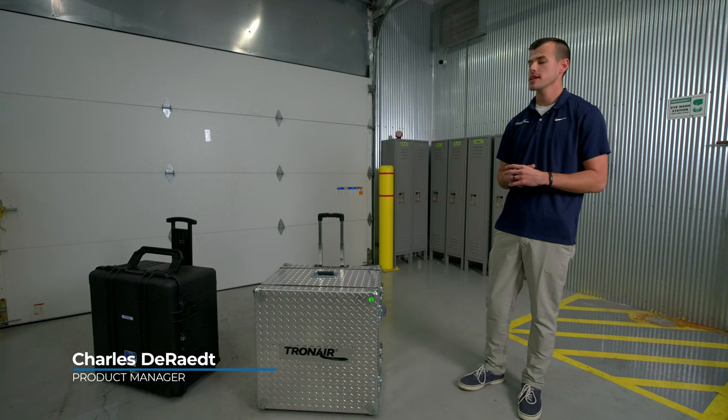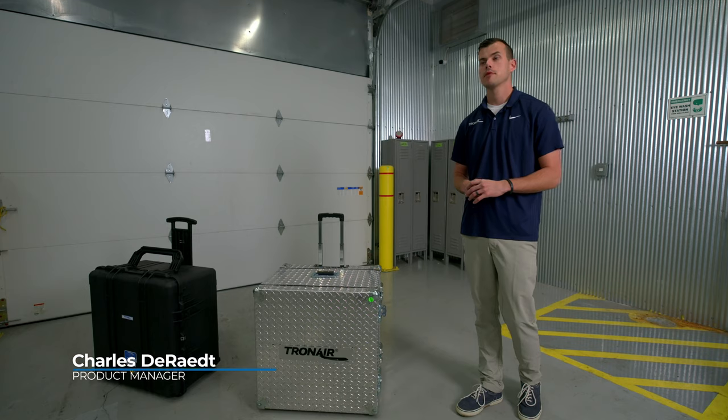Hi, my name is Charles DeRate, Product Manager with TRON AIR, and today we'll be going over the cabin pressure tester specifically designed for Air Force use.